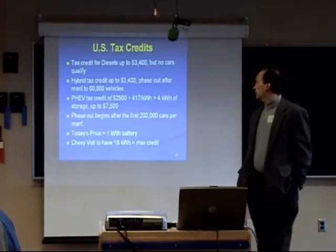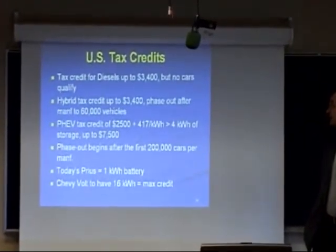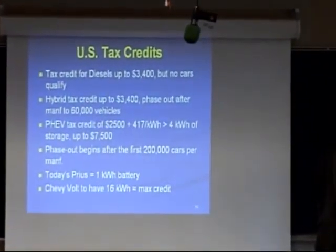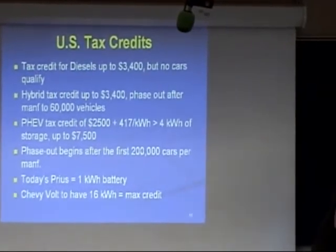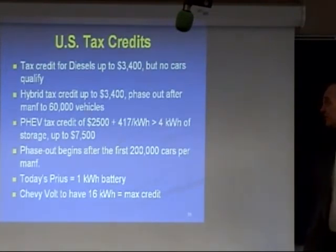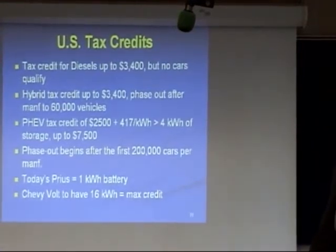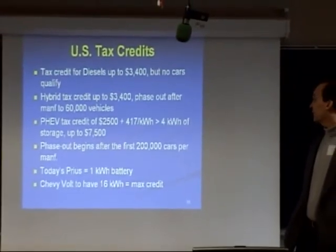There are policy encouragements and U.S. tax credits. There is a U.S. tax credit for diesels, except that no cars currently qualify. There's a hybrid tax credit set up per model that phases out after the manufacturer sells 60,000 — kind of designed to make sure the Japanese don't get all the money. There's also a plug-in hybrid tax credit with a complicated formula designed to ensure the Volt would get the maximum $7,500 tax credit to help offset the initial purchase price, and that phases out after the first 200,000 are made.